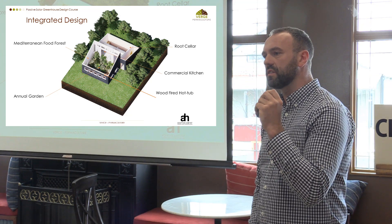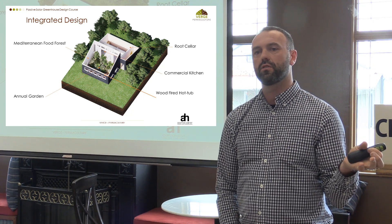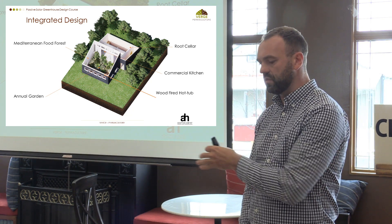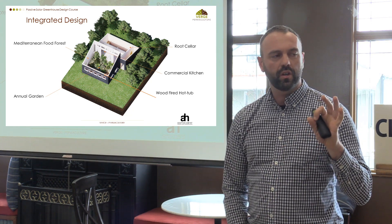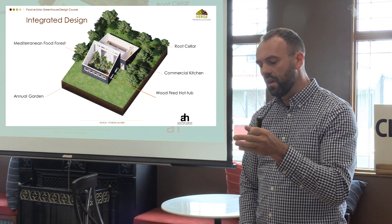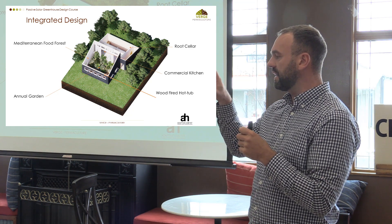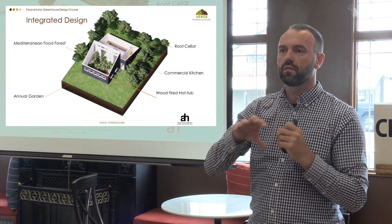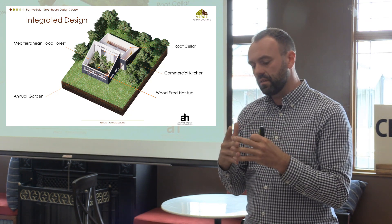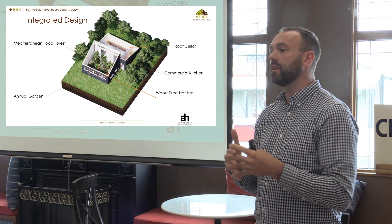Needs and yields are essentially a mechanism that we use in permaculture to try and understand the intrinsic characteristics of every element — whether it's a chicken, a greenhouse, a house, or a septic field. We look at the needs of a system, we look at the yields of a system, and then we try and find out where those relationships can coexist and support each other. When we get those right, we create designs that sing, that are effortless.